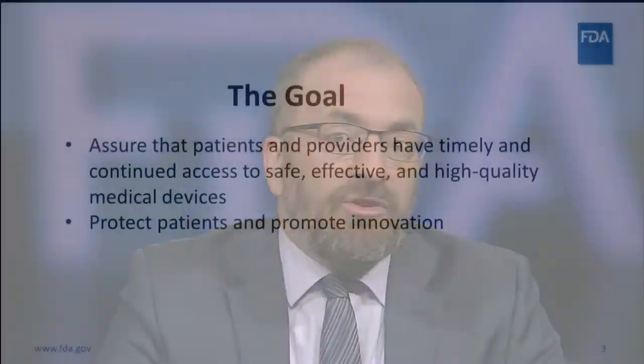Before diving into more specifics about FDA's plan for the PMI and the importance of the research roadmap, I want to briefly provide some context for this work. NGS tests are regulated as devices by FDA's Center for Devices and Radiological Health, or CDRH. The mission of CDRH is to assure that patients and providers have timely and continued access to safe, effective, and high-quality medical devices. In the context of the PMI, this translates into protecting patients by making sure that NGS tests are safe and effective, and promoting innovation by enabling new, high-quality tests to get to market.